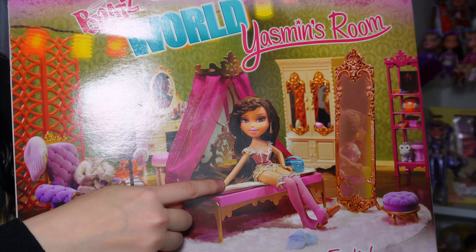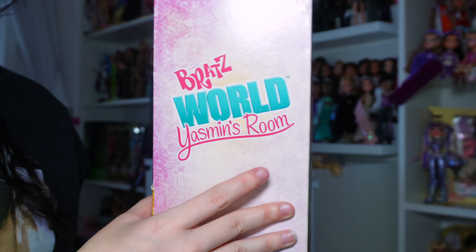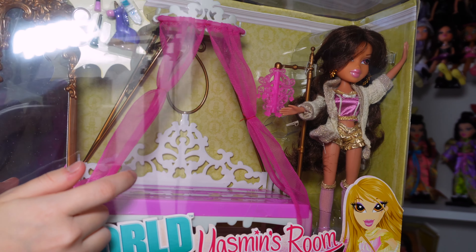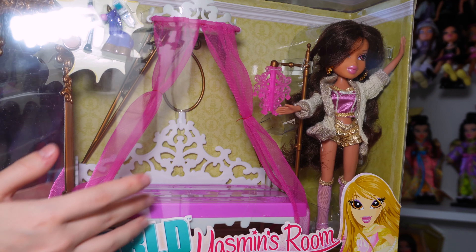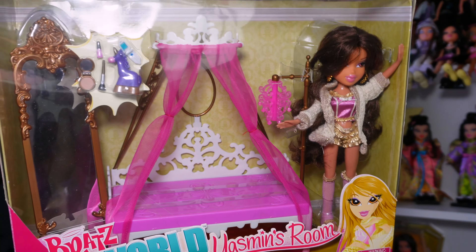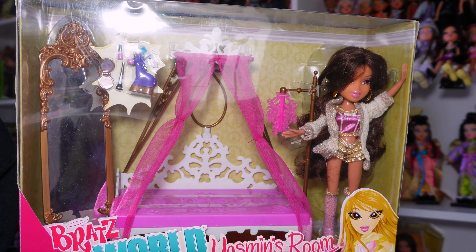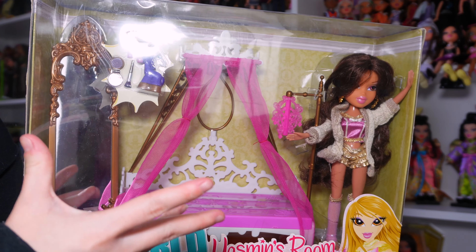This is what the back looks like — this is the back of the box, and the side. This one has some slight discoloration. This is the bed set; I used to have this when I first started getting back into my doll collection. I found this and it's the reason I remembered that I had this doll — and the mirror and the little accessories. But overall, this doll just reminds me of when I was really young. My grandma got me this doll. I don't even know what year she came out, but I'm sure it was like 2006 or 2007 — her face molding gives me that era.